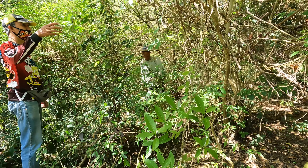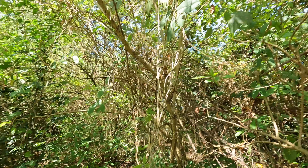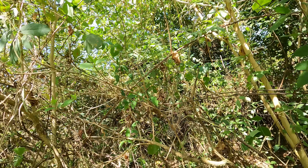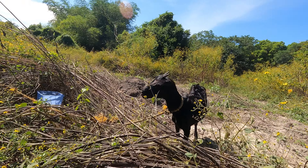Plus, new owners may or may not resurvey this property since the boundaries are already defined by its perimeter fence. The shape is rectangular. Truly, there's not much to ask for with this lovely property.